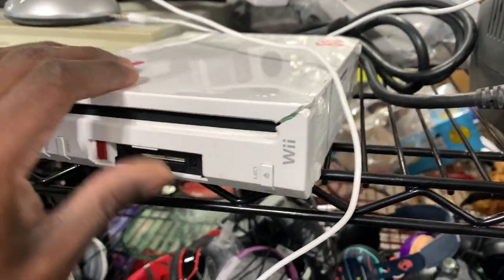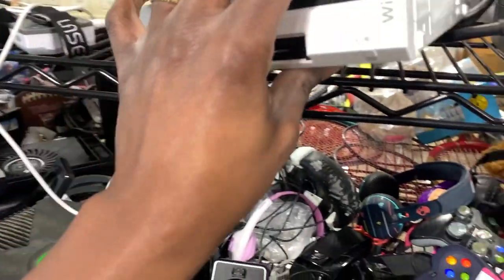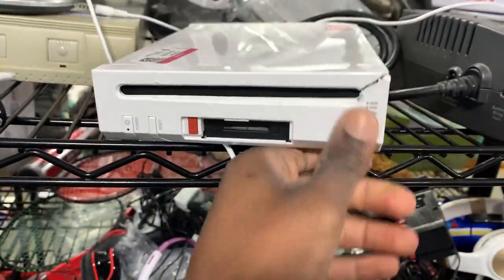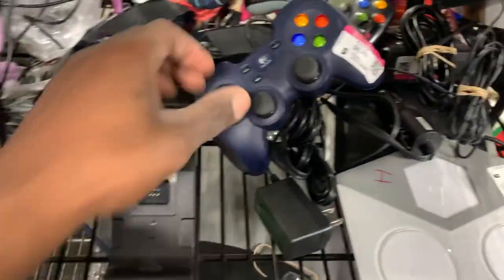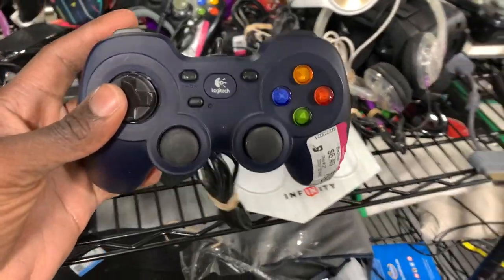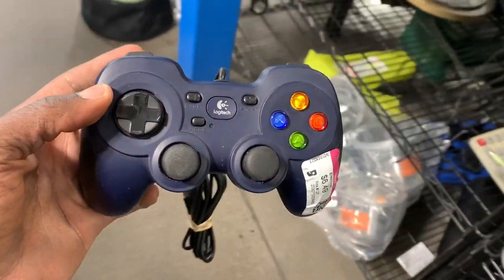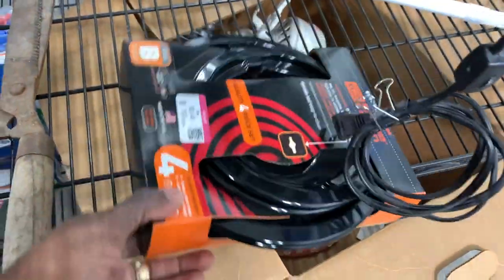Checking out this Goodwill, I don't know if somebody had a temper tantrum and broke all their systems, but there were two broken systems. I'm pretty sure the Nintendo Wii might still work — Nintendo stuff usually lasts a really long time — but with that crack I still had to pass on it. This controller, though, I'm definitely taking a chance on. These are selling for right around $20 to $25 on eBay.